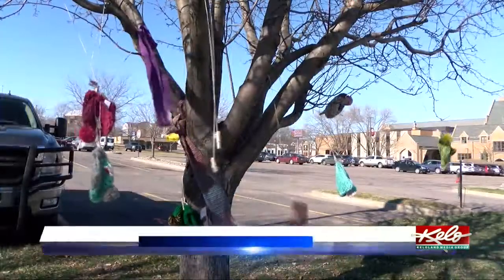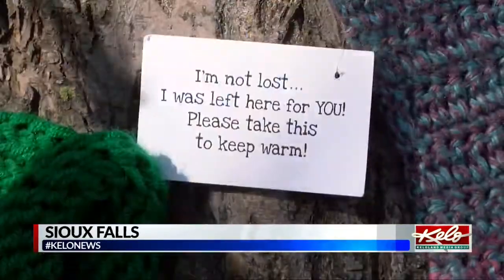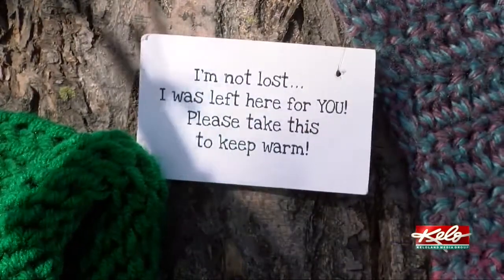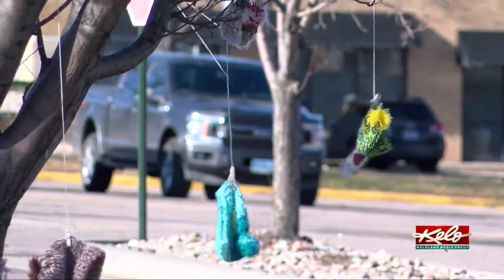It's not the only spot in the state hanging winter gear outside for people in need. Hats, gloves, and scarves were also spotted hanging in trees near First Lutheran Church in downtown Sioux Falls for those who need them.